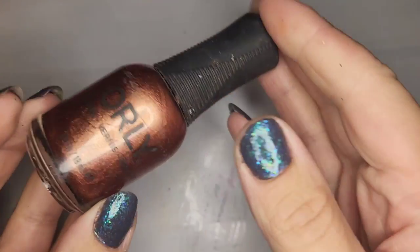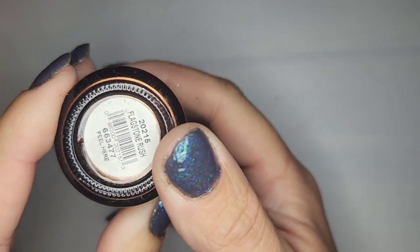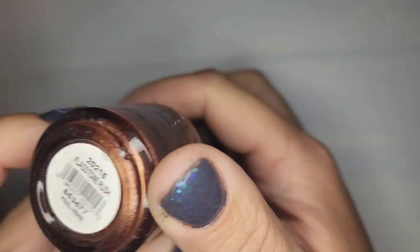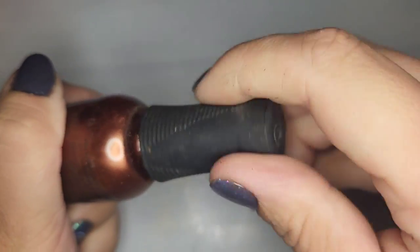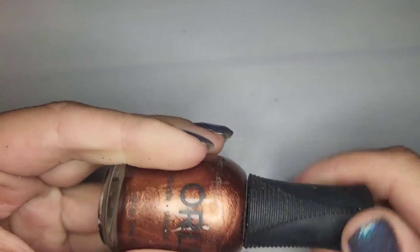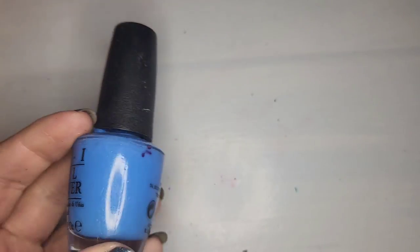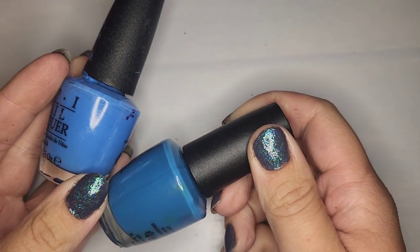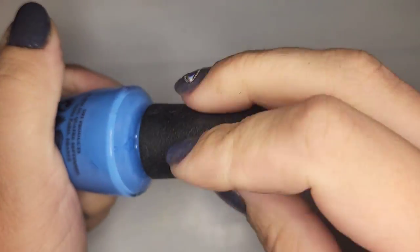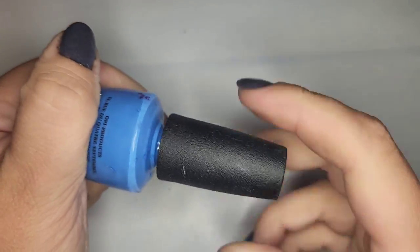We have an Orly polish — a pearlized bronze metallic called Flagstone Rush. Checking — we're also in good shape. That's exciting; I love Orly. Maybe we've already had this one... it says Rich Girls and Po' Boys. No, I was thinking maybe those were the same but it is not the same color. I do like this blue — checking — oh no actually we're really good. So keeping that one.